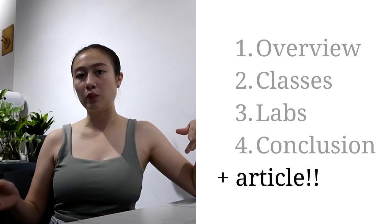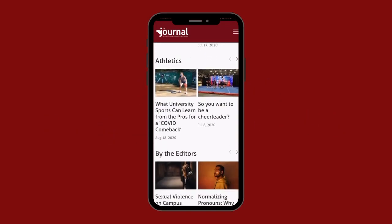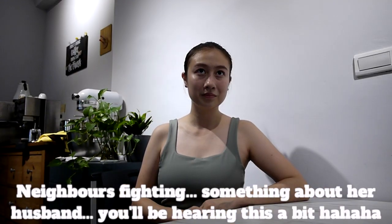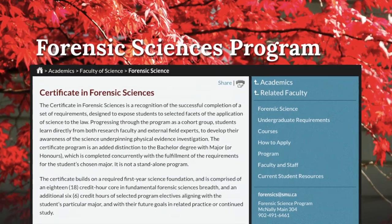This video is linked with another article that I wrote on the SMU website. If you don't already know, St. Mary's has a forensic certificate program offered to undergrads. It gives insights into forensic science and how it works, and explores different topics by inviting respective professionals to talk about these areas. It's a small group of about 20 students, so you'll be seeing the same faces a lot.